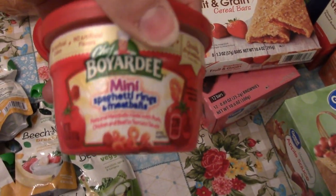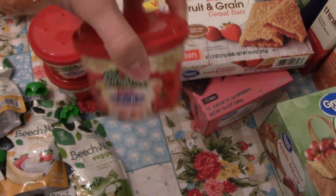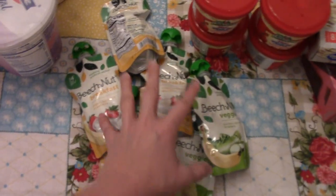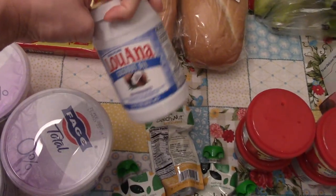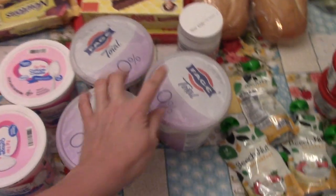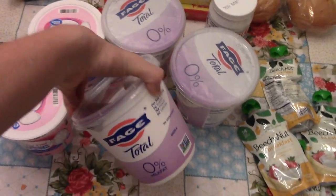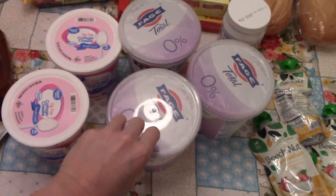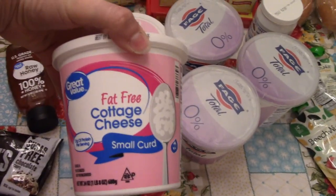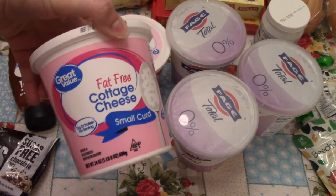I got four of these little mini Chef Boyardee things — two of my kids love those. I got some baby food pouches. I needed some coconut oil because I am out. And then I picked up my yogurt. I like to keep this in the fridge — it's like my favorite treat, yogurt and granola. And then I've also been on a cottage cheese kick, so I picked up two of those.